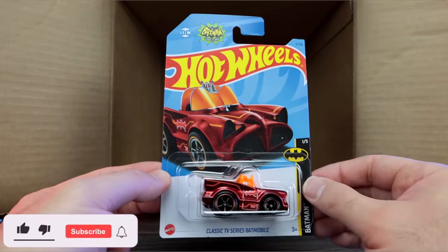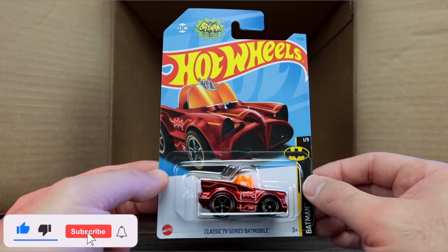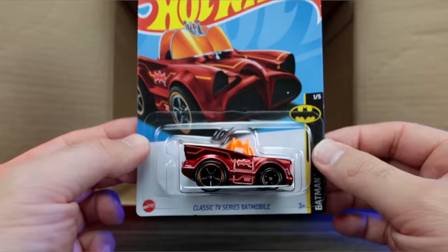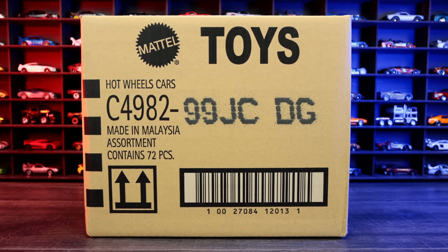Comment down below — let me know what you think about me finding the 2023 Hot Wheels A-Case Super Treasure Hunt in the 2023 B case!